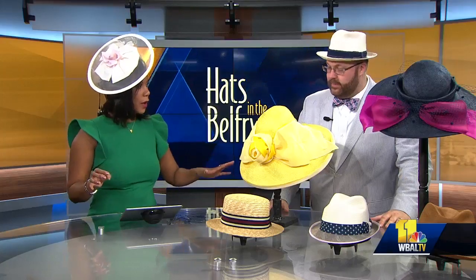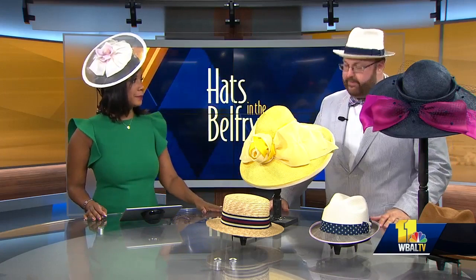So if folks don't have a hat, where can they go? You guys will be at Preakness. We'll be at Preakness in the Preakness Village and also the grandstands. And you can always stop at Hats in the Belfry in Fells Point right before you hit the race. Thank you so much for coming in. Thanks for having me.